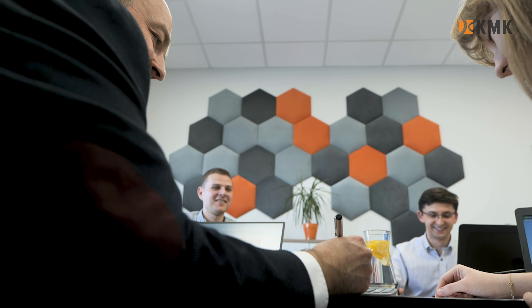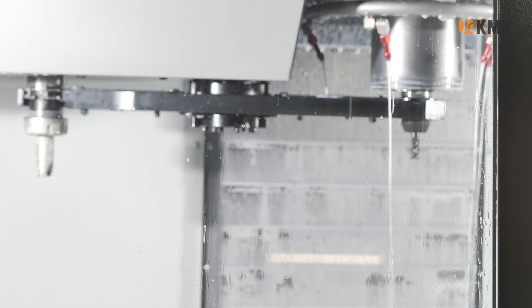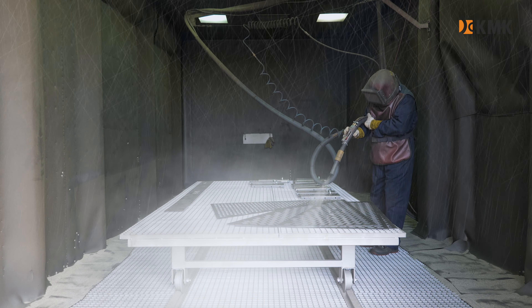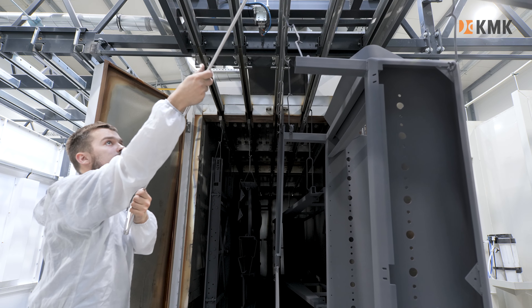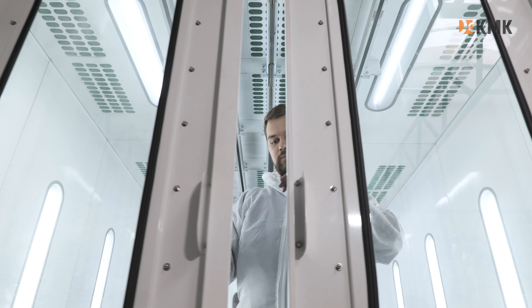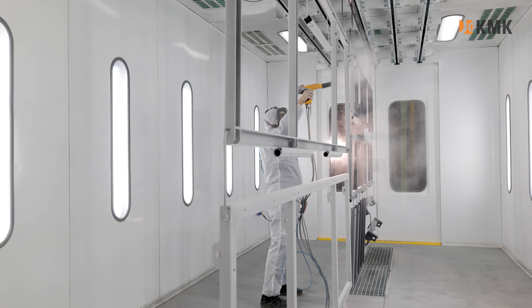Designing a technological line is a process managed by a team of professionals. Our modern machine park as well as our professional experienced team lets us realize the most advanced projects and answer the market's needs. Each individual production process in KMK is carried out in optimal logistic conditions and uses the most updated technologies and organizational standards.